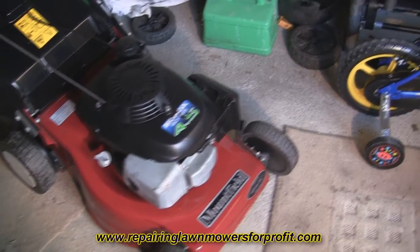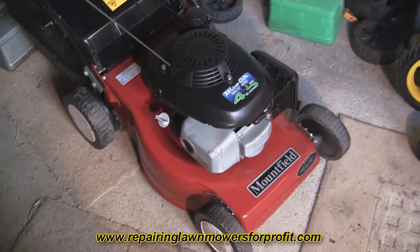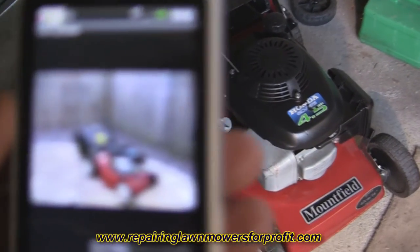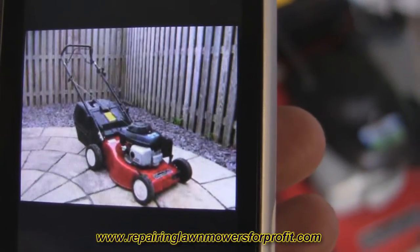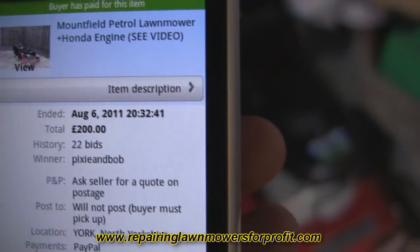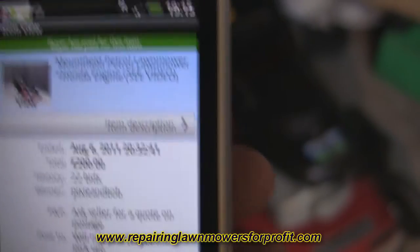It wanted a little service - some things to do with the carburettor and some springs to get it running nicely, and basically a good clean up as I do with most. But I've just sold this item. That's the picture of the lawnmower I've just shown you, and that sold this morning for £200. That was on eBay.